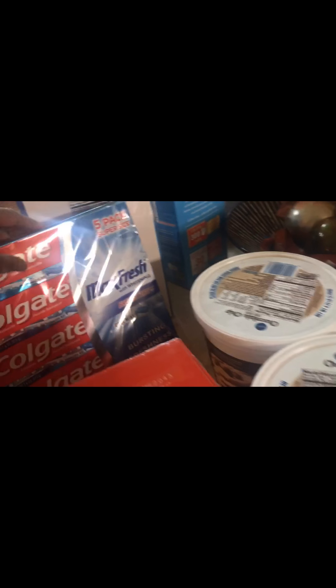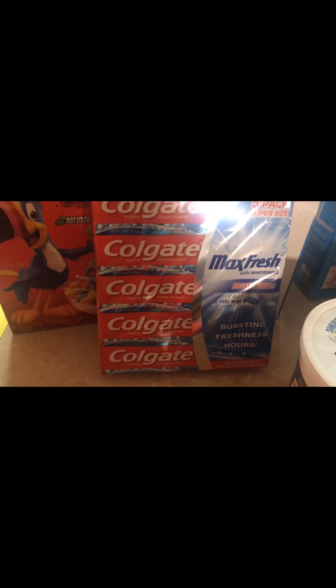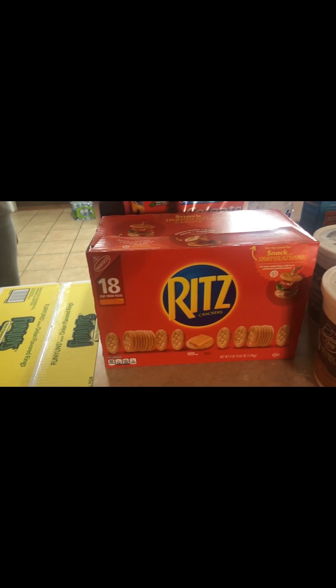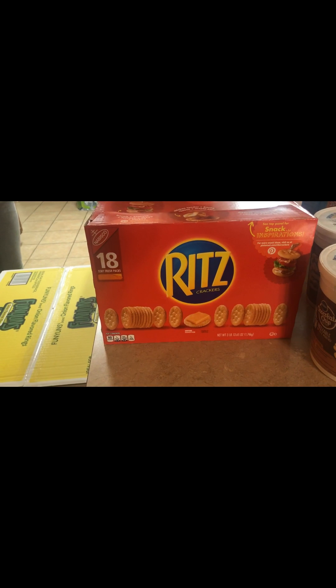Moving on, we got some Colgate Max Fresh — that's the five pack. And then I have the Ritz Crackers, which comes 18 in those.